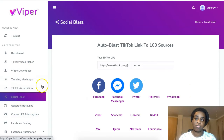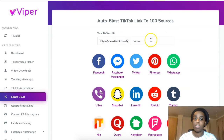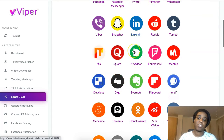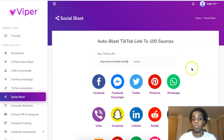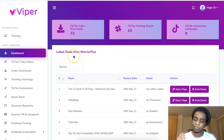You also have the Social Blast feature, where you take your own video or TikTok post and share it on all these social media platforms — about 100 platforms in total. You can share it one by one on all of these platforms to get more views, comments, and engagement.